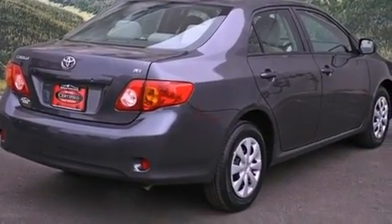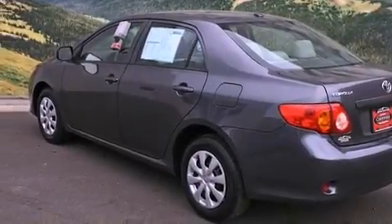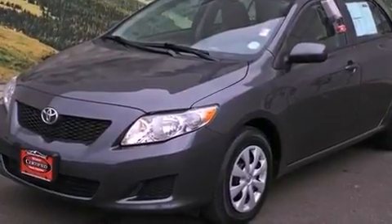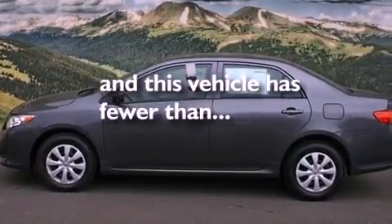Features include air conditioning, a split folding rear seat, a rear window defroster, a CD player, a passenger side vanity mirror, traction control, an anti-lock braking system, side impact airbags, and this vehicle has fewer than 35,000 miles on the odometer.